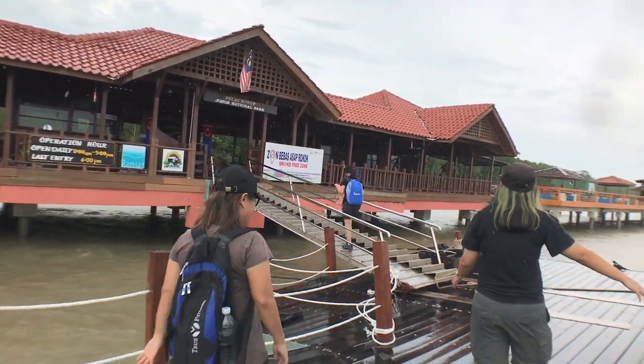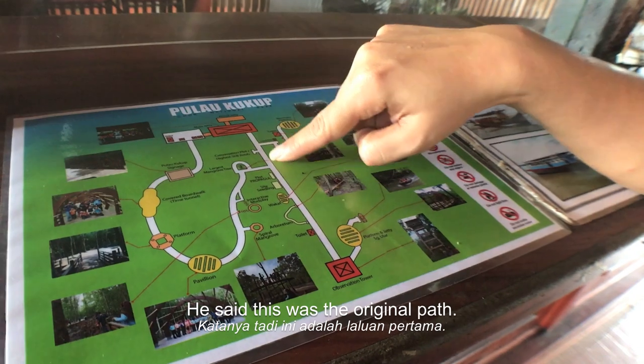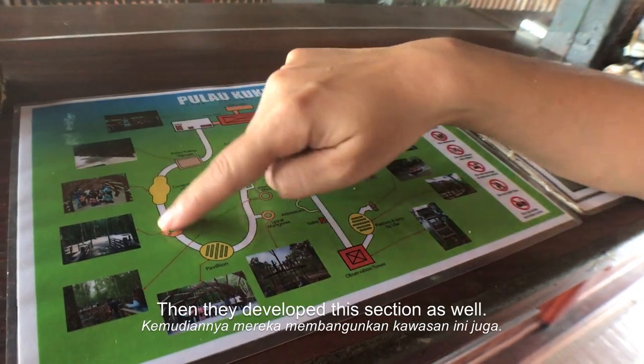Pull up, Kukup! So he said this was the original part of the island, and then they've developed this section as well.